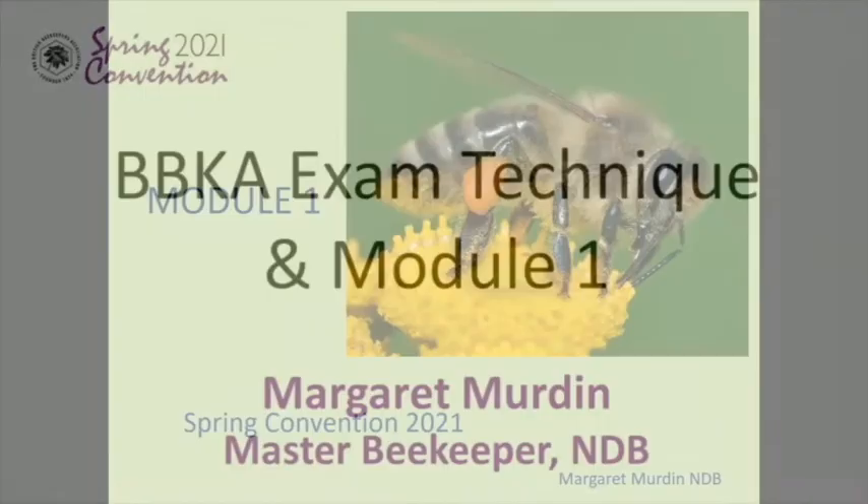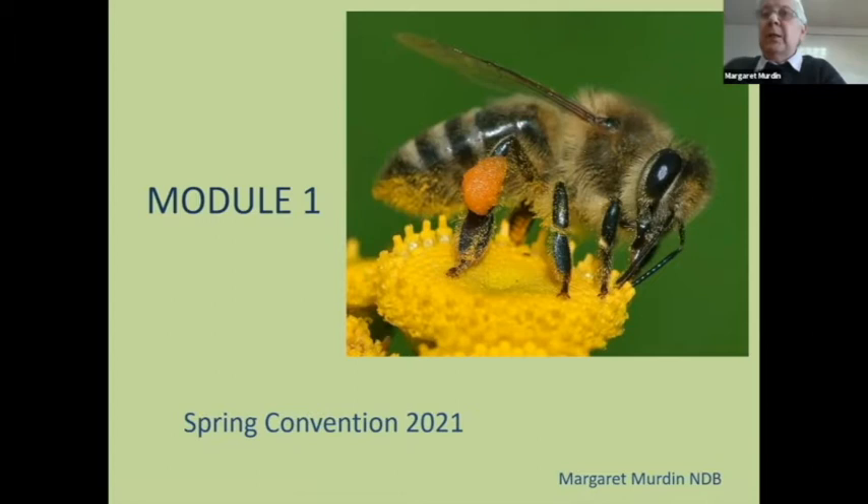The next speaker is Margaret Merdin, who is a master beekeeper and holds the national diploma in beekeeping. Margaret's talk will cover exam techniques and what candidates need to do to be successful in taking the BBKA modules. She will go through typical module one questions as an example. Hello everybody, I'm Margaret Merdin, past president of the BBKA, and I'm going to do a workshop today about module one of our examination series.